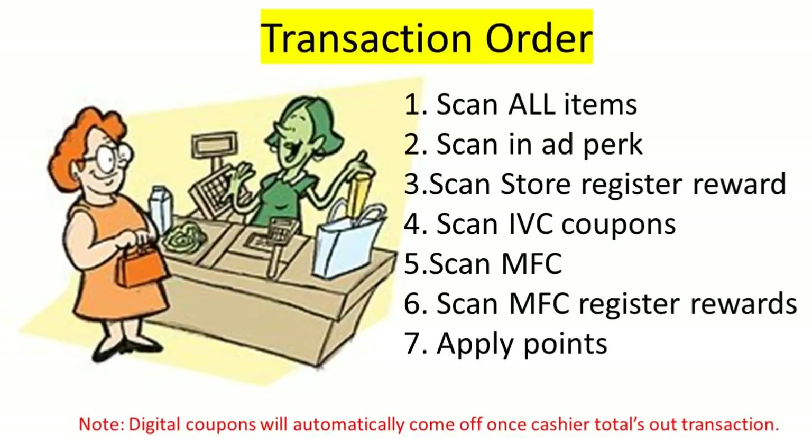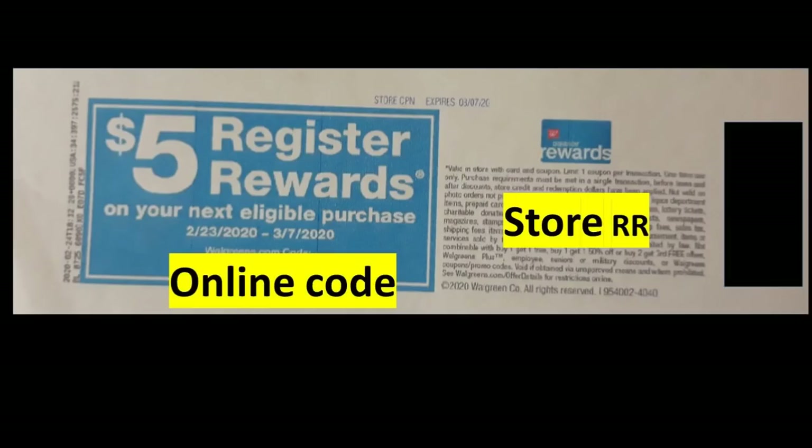One cool thing about this store registered reward is that it has an online code. I have not tried this out myself, but it looks like you will be able to redeem it online. If anyone has tried this out, please leave a comment below on what you purchased and how smoothly the transaction went. If you do test it out and it's working, definitely ship to store for free shipping. If I try it, I'll come back and report.